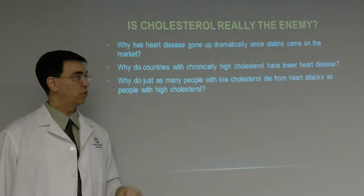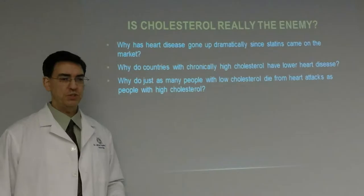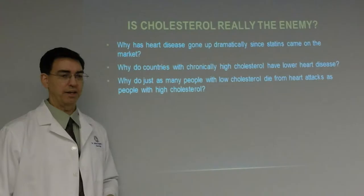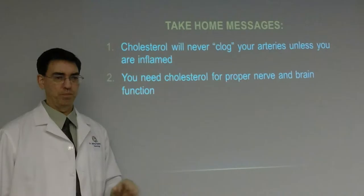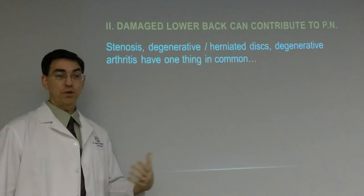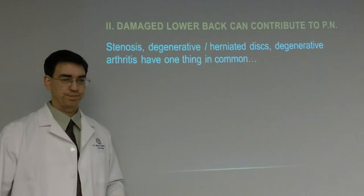A 2002 study in the Journal of Neurology showed that statin and cholesterol drugs increased the risk of peripheral neuropathy by 16 times — that's a 1,600% increase in risk. Is cholesterol really the enemy? Why has heart disease gone up dramatically since statins came to market? Why do countries with chronically high cholesterol have lower heart disease than the United States? Why do just as many people with low cholesterol die from heart attacks as those with high cholesterol? Cholesterol will never clog your arteries unless you are inflamed — if you're not inflamed, there's nothing for it to stick to. You need cholesterol for proper nerve and brain function.